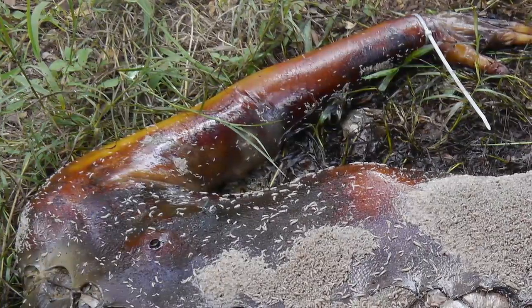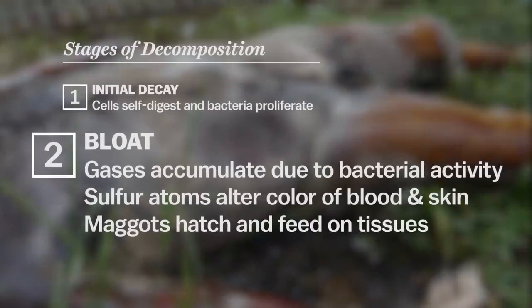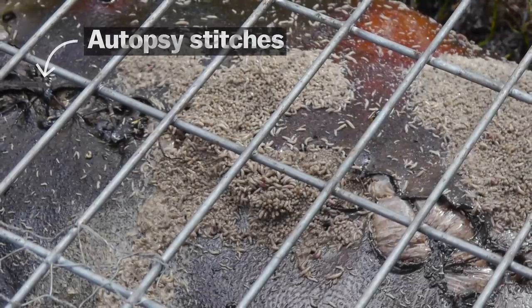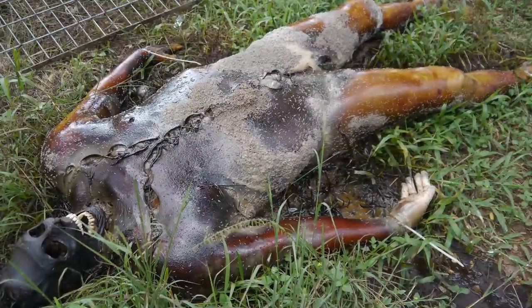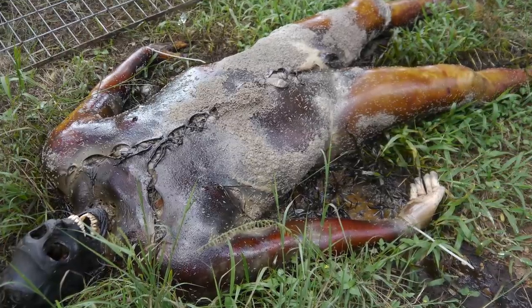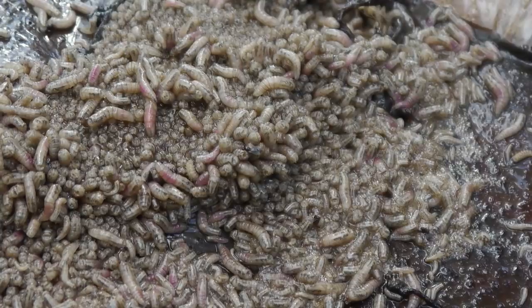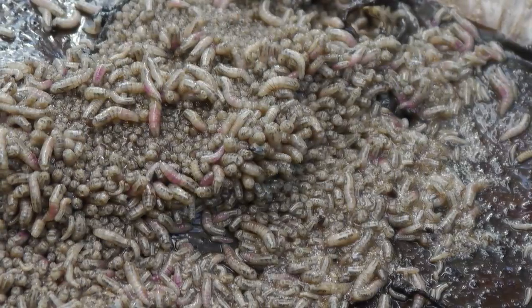At the same time, flies come — almost immediately when the body is placed — and they lay eggs. They especially lay them in any orifices, so your head gets a lot of maggots: the eye sockets, mouth, and nose. They eat away at those areas first. They're absolutely just crawling over the body, and getting up really close to photograph it was the most intense thing I did there.